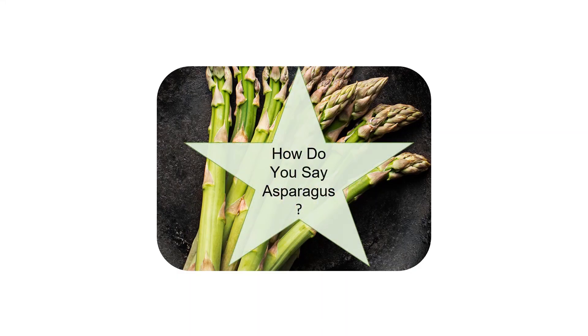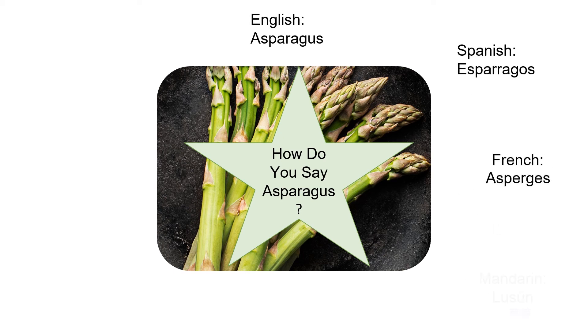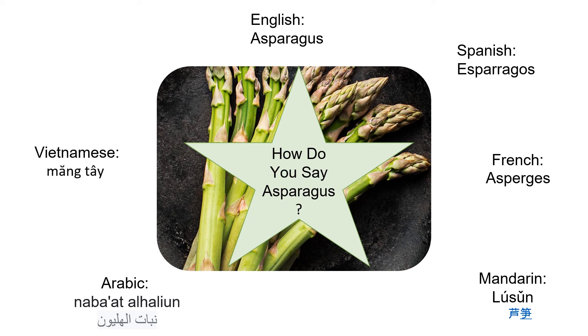Now that you know all these great things about asparagus, let's hear how it's said in different languages. Thank you for joining me to learn all about asparagus. Remember, stay tuned to see what next month's featured fruit or vegetable will be. Goodbye! Bye-bye!